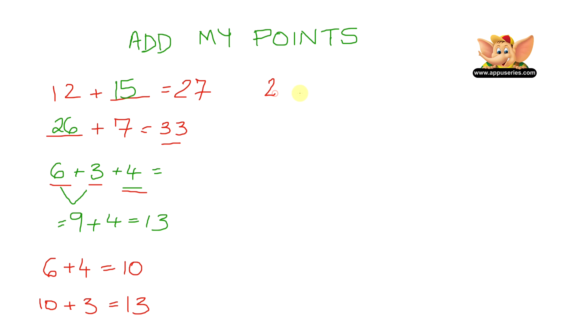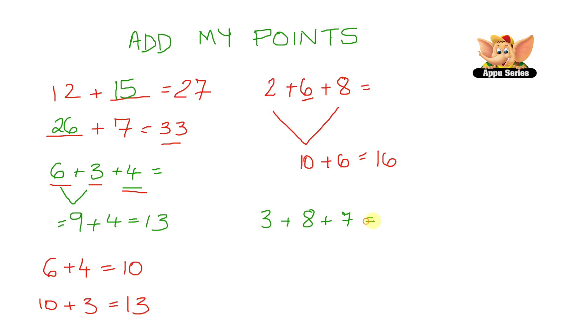Now let's try a few more. Here we have 2 plus 6 plus 8 equals. We know that 8 plus 2 will give us 10, and then we add the remaining number 6, so that's 10 plus 6 equals 16. Let's try another one: 3 plus 8 plus 7 equals. If you look here, 3 plus 7 gives you 10, and the leftover number is 8, so we do 10 plus 8 equals 18. That was really quick, right?